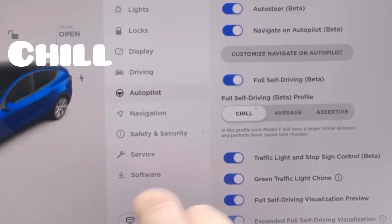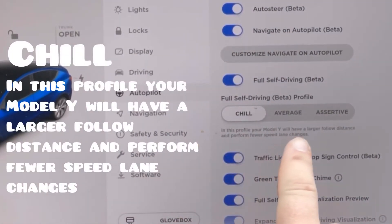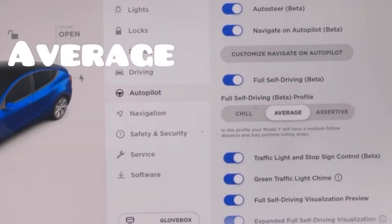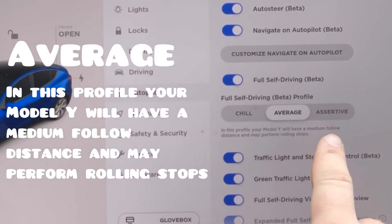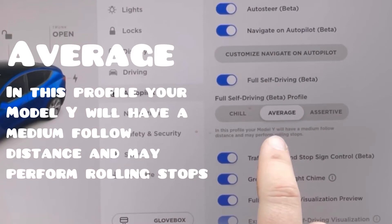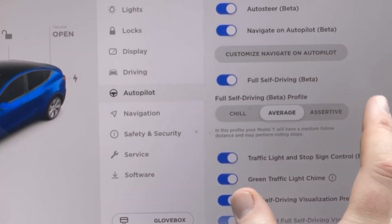You have Chill — in this profile, your Model Y will have a large following distance and perform fewer speed lane changes. Average is the profile where your Model Y will have a medium follow distance and may perform rolling stops, meaning it reduces its speed at the stop sign and if no one's there, it will just pass right on through.